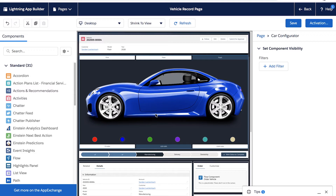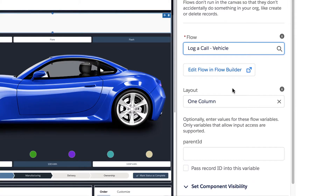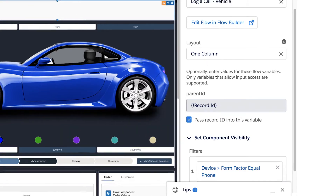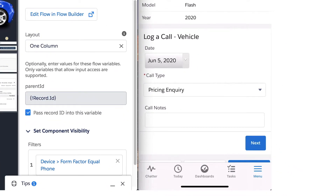We can do things with Lightning App Builder that help us specifically tailor our mobile experience. Electron staff are always fielding calls from customers eager for status updates about their vehicle, so this gives us an opportunity to add a log a call component that's just for mobile. We can put this on the vehicle page and it won't show up on the desktop. Let's go back into the Lightning App Builder and grab a flow, drag it over onto the page. The flow we're going to select is Log a Call for Vehicle. We'll check a box to make sure any calls created are related to this vehicle, and now we're going to add a filter for devices only — form factor will equal phone.